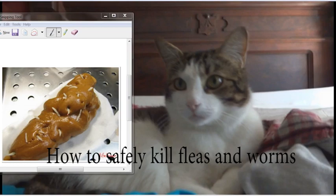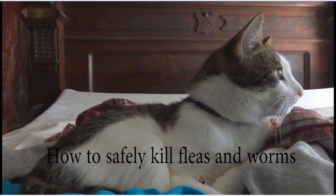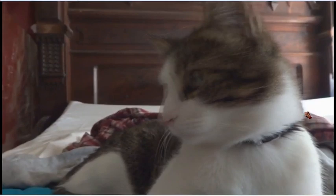I've been using diatomaceous earth — it's a powder, I'll show it to you in a little while — in a shaker, putting it on his fur to get rid of fleas. It will kill fleas in time. He's an indoor cat, he doesn't go outdoors, but he still had fleas.